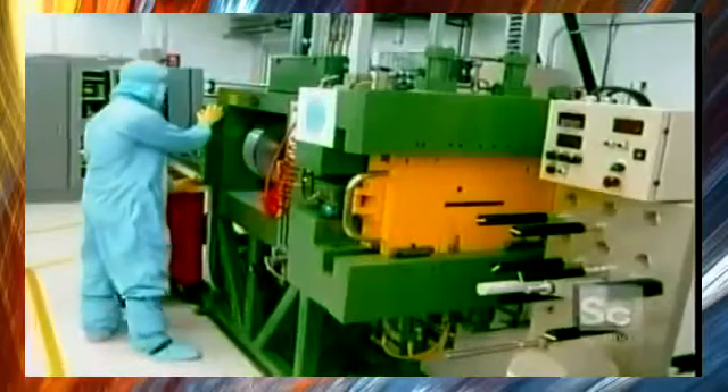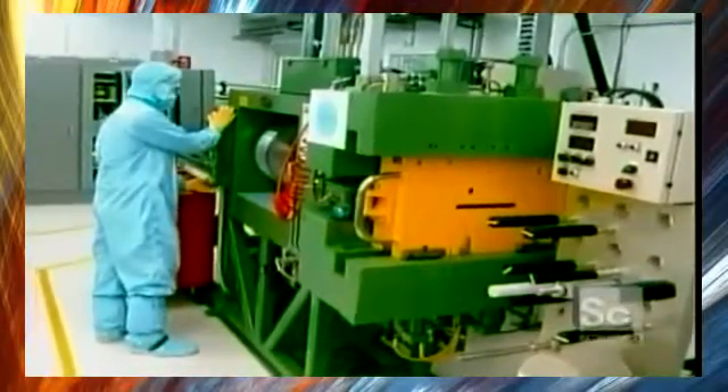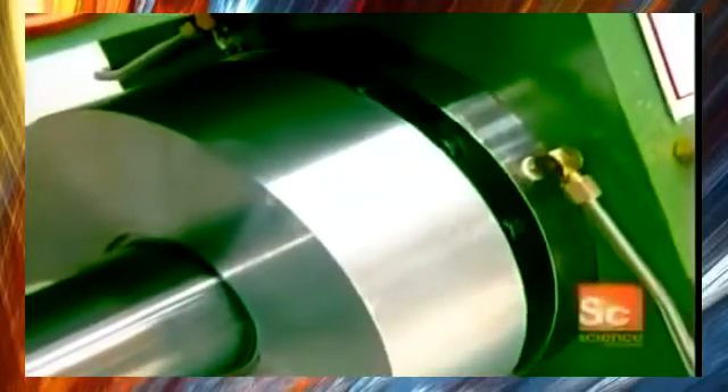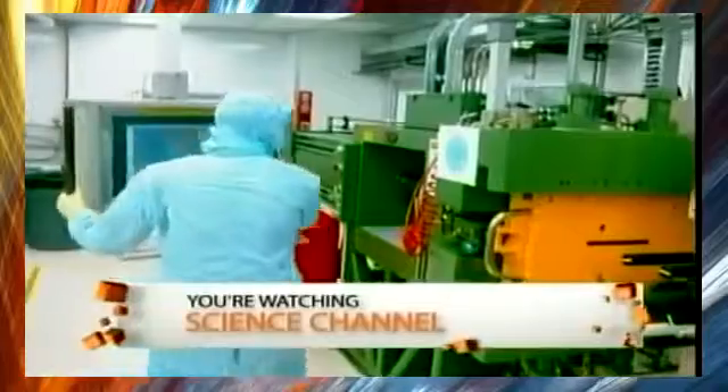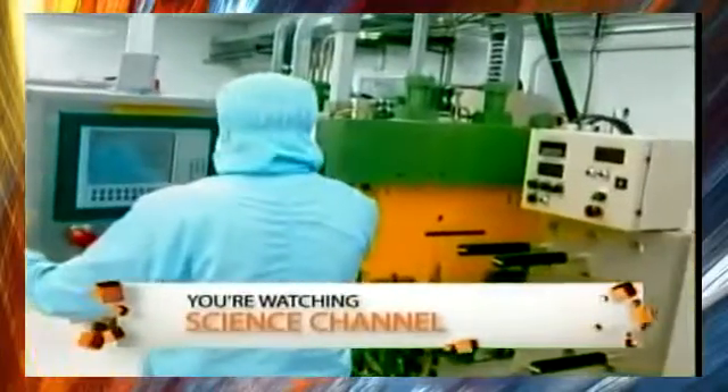The ingot is transformed into a thin sheet by an extrusion press that applies 440 tons of pressure. The press creates a sheet that's only about 1/100th of an inch thick. The whole extrusion sequence is closely computer-controlled.